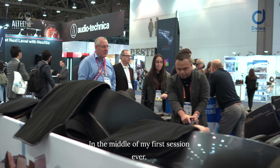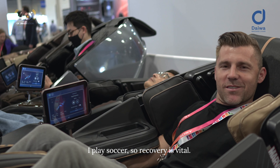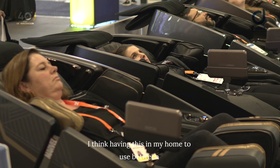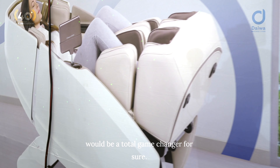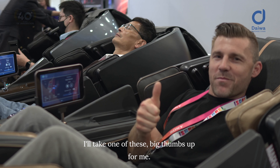In the middle of my first session ever — this thing is amazing. I play soccer, so recovery is vital. I go to a chiropractor every week. I think having this in my home between visits to the chiropractor and between sessions and practice games is going to be a total game-changer for sure.